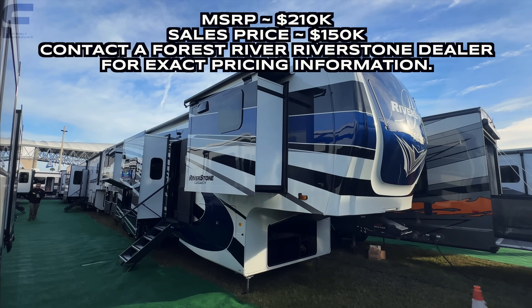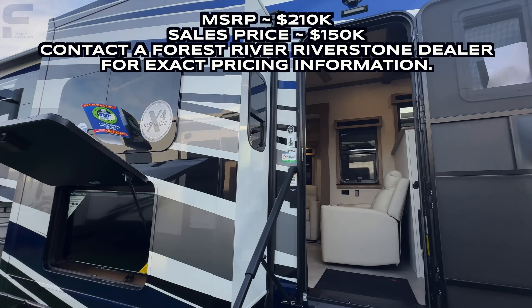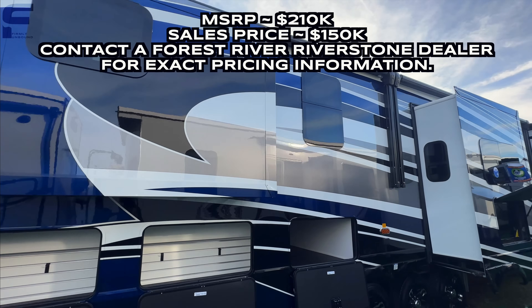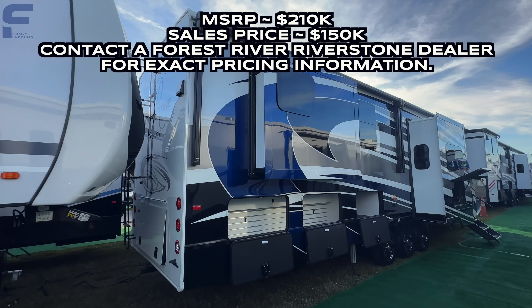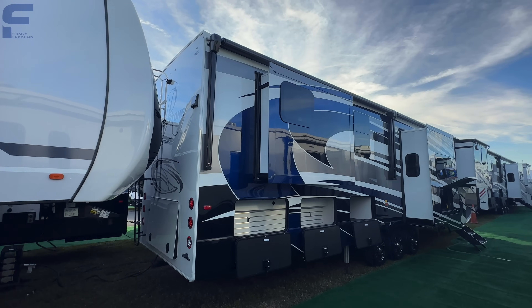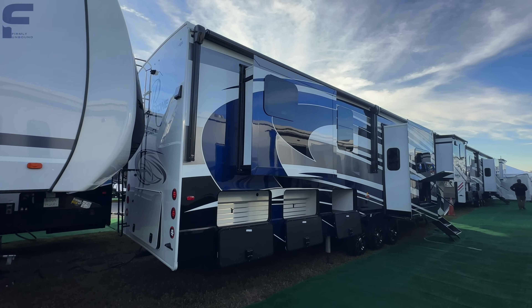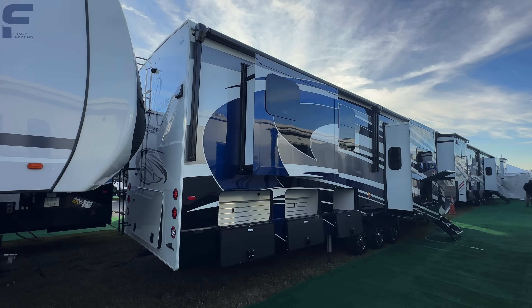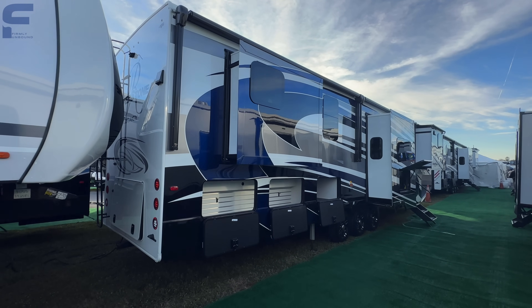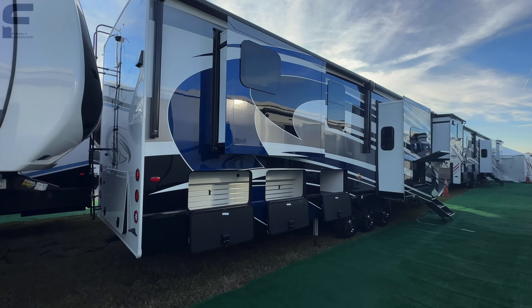This Riverstone Legacy is a 421 FK, and I've never seen this floor plan before, so I'm thinking this is something new from Riverstone — mostly new in how they did the bathroom design. This Riverstone Legacy is definitely one of the highest quality fifth wheel RVs you can purchase at an RV dealership. To go up another tier in quality, you'd be looking at something custom from a company like New Horizons, Lux, or Spacecraft. As far as what you can find at a dealership, it's about as good as it gets.